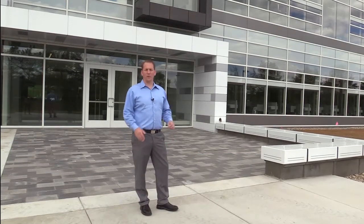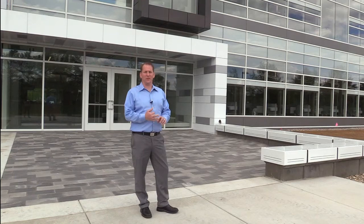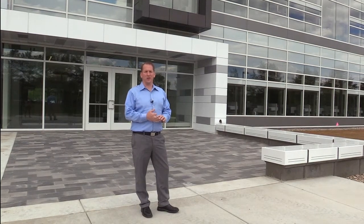Welcome to the new bioengineering facility located on the south end of campus. It's a four-story research facility with three colleges involved: the College of Natural Science, the College of Human Medicine, and the College of Engineering.